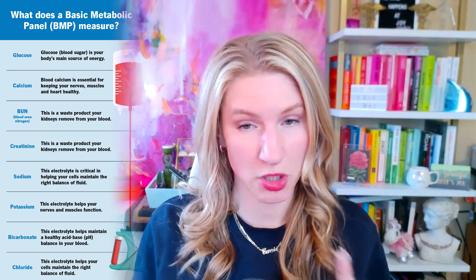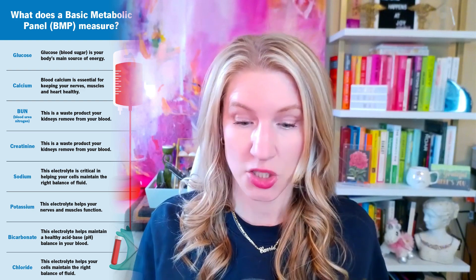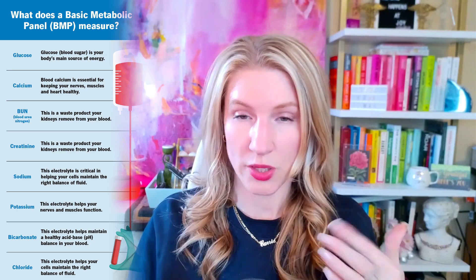A metabolic panel is going to break down your glucose, so make sure you go fasting when you get this blood drawn. It's going to look at your electrolytes, your liver enzymes, and your calcium. So we get some cool markers, but again, not the hormones you're probably thinking of.